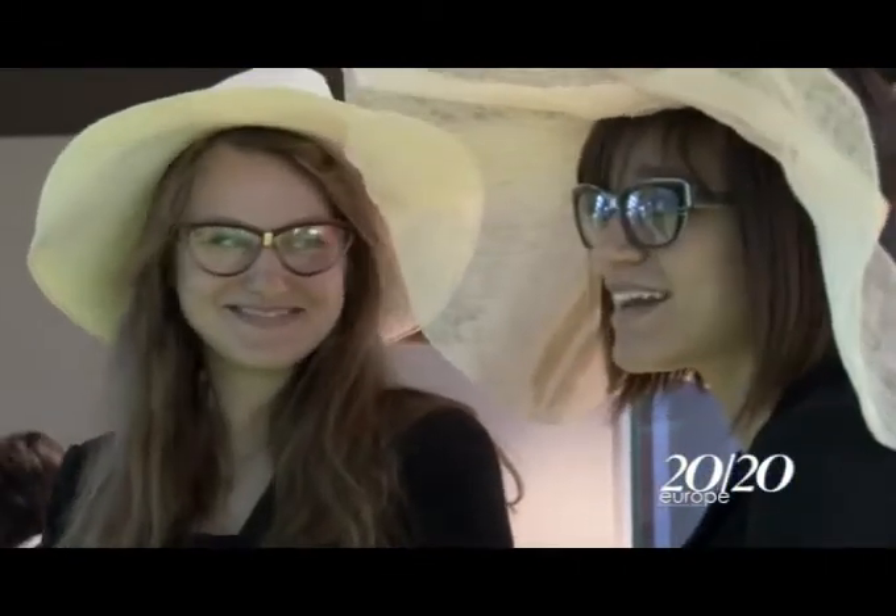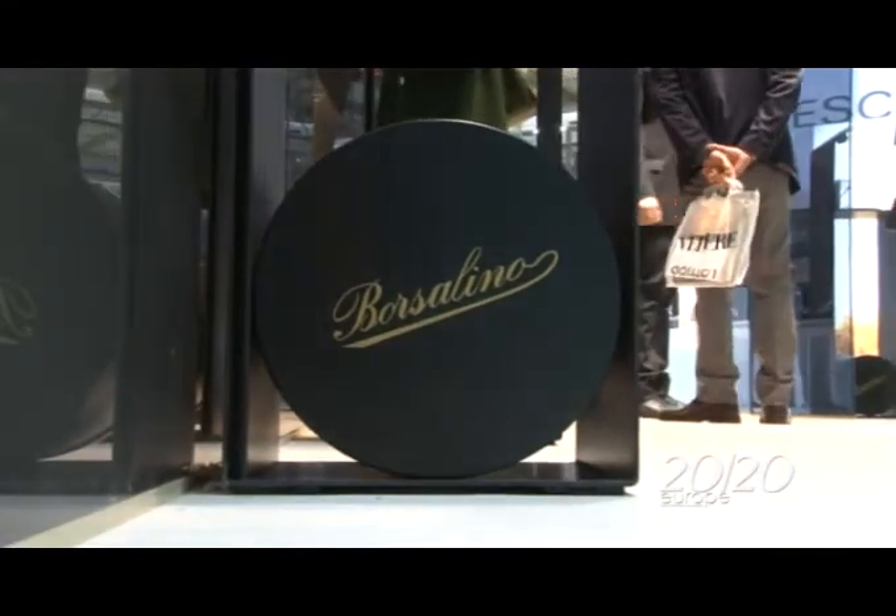What kind of image has the Borsalino lady? Well, we don't have a narrow target. Our target ranges from 20 to 60 or 70 years old. Every lady can wear a Borsalino frame or sunglasses.